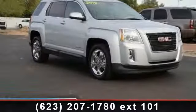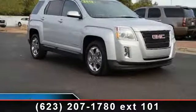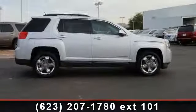Presenting the 2012 GMC Terrain SLT1. If you are looking for an automobile with great features, look no further.